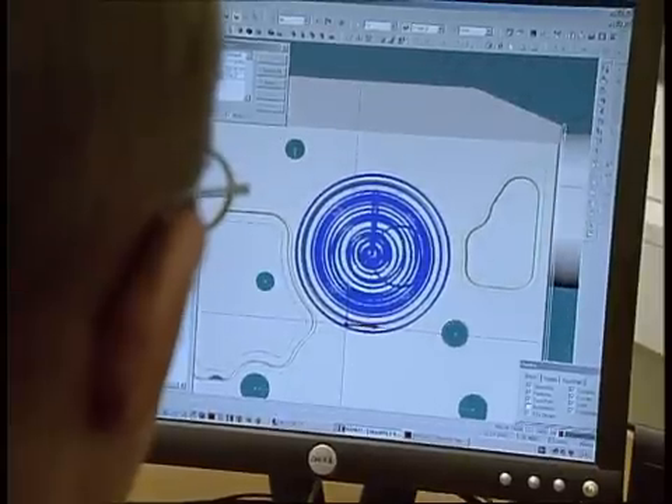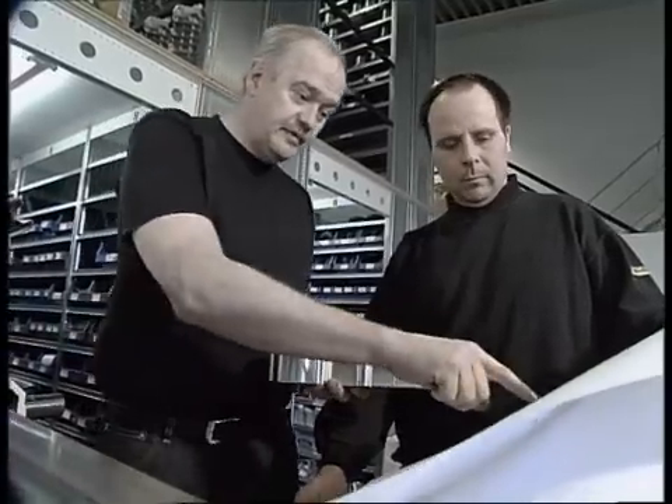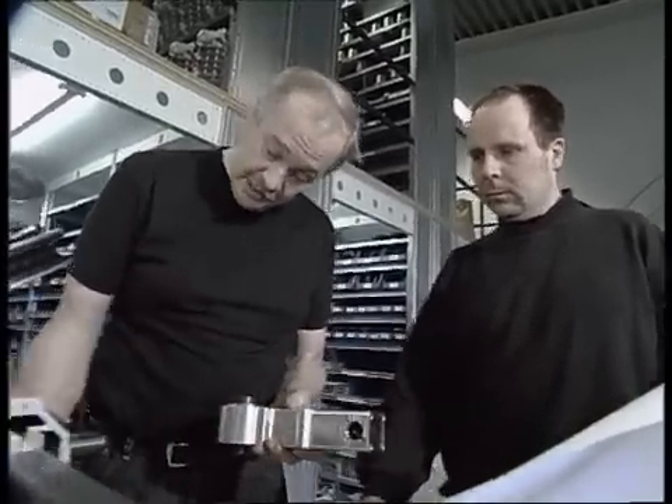Our designs are based on sound principles and a thorough understanding of users' needs. Before new designs are released to the market, we run prototypes in the field and perform demanding tests and analysis programs.